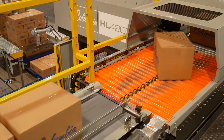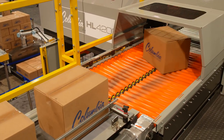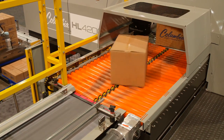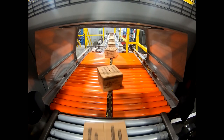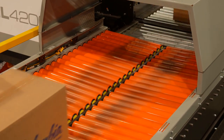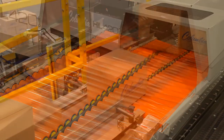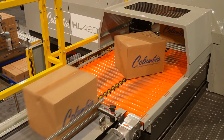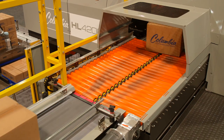Columbia's touchless package turning device was also featured on this year's show machine. The soft-turn module is ideal for applications that call for gentle product handling, or when building loads with labels out on all four sides of each layer is required. This technology is extremely functional and eliminates the need for bump turning, and is available on all new Columbia palletizers and can be retrofitted to all existing palletizers.